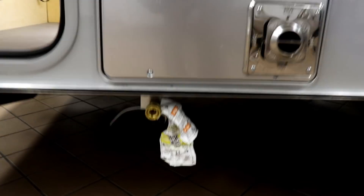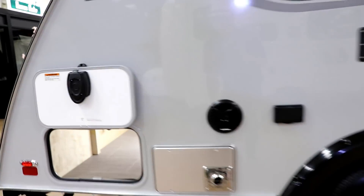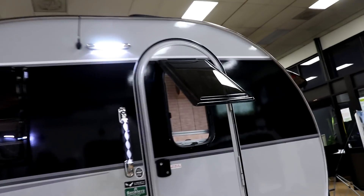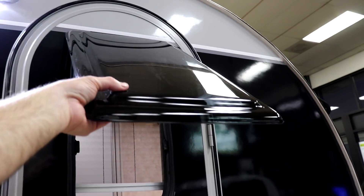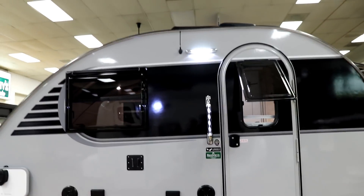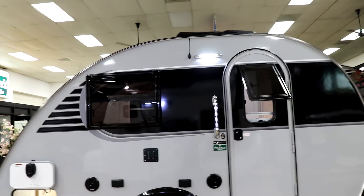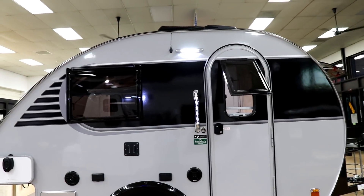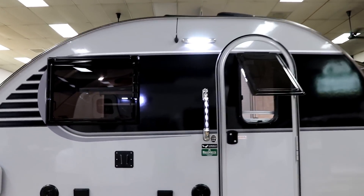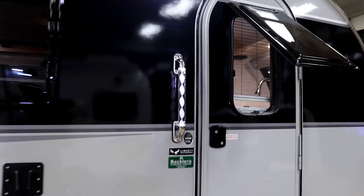Both the Max and Mini Max have an LP connection for an outside grill. All windows are dual-pane — feel them when you visit, as they add insulation. The windows are also heavily tinted for additional privacy during the day. Both feature a lit handrail going in and a bright exterior light.